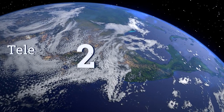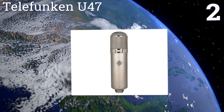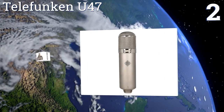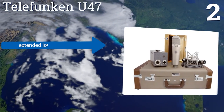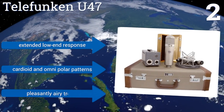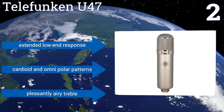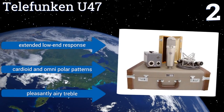At number two, the Telefunken U47 has become a go-to standard for serious recording studios with its rich and vibrant tone. Its frequency range tempers even the most piercing and nasal voices to discover the rich tones hidden behind some less attractive vocal qualities. It offers an extended low-end response, cardioid and omni polar patterns, and a pleasantly airy treble.